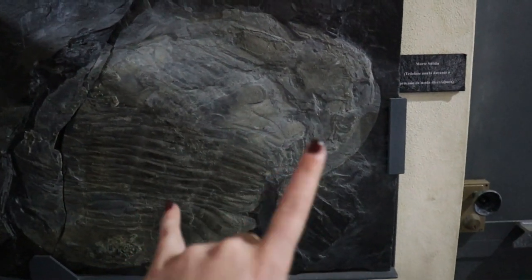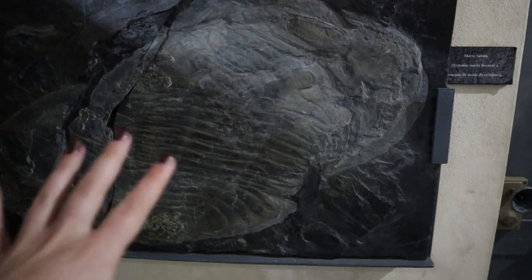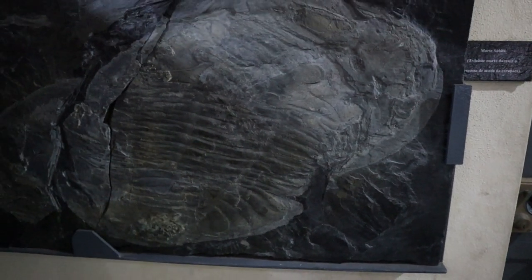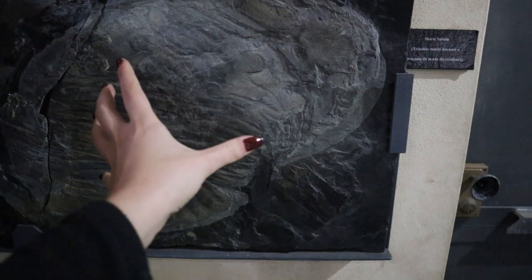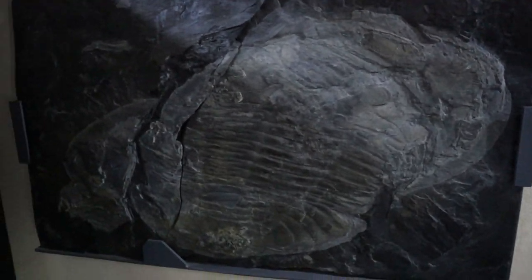This specimen is very cool — this is actually a trilobite that's been caught and fossilized mid-moulting. This is the head, and then this is also the head, because trilobites shed their shells. So this trilobite is actually in the process of shedding its shell when it got fossilized. Very cool.